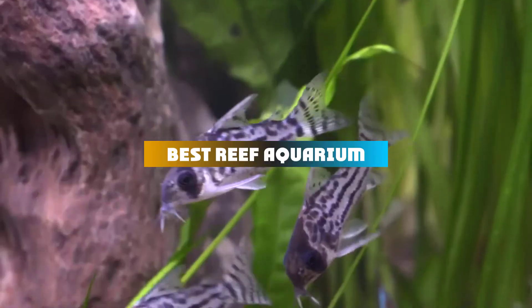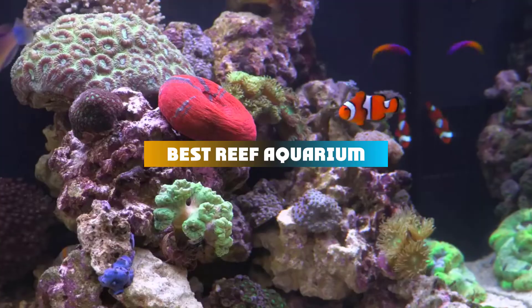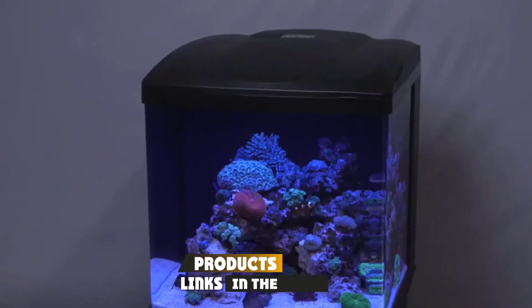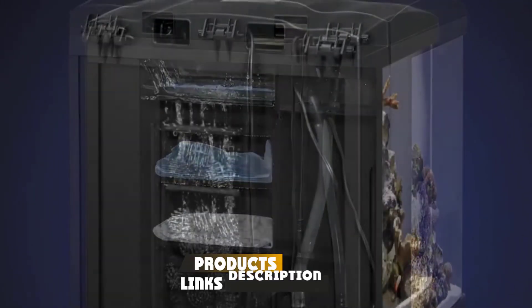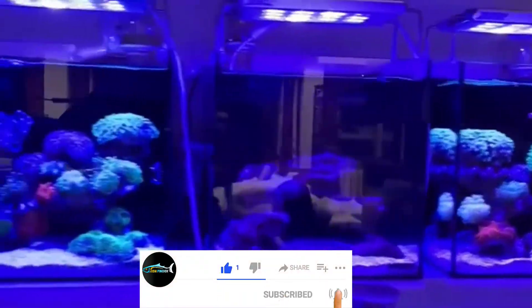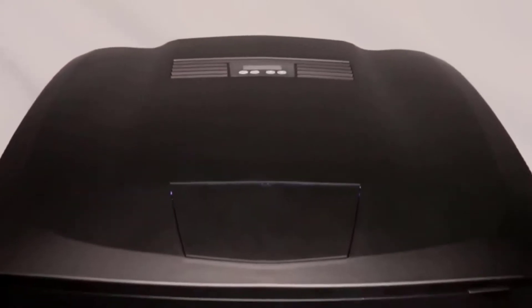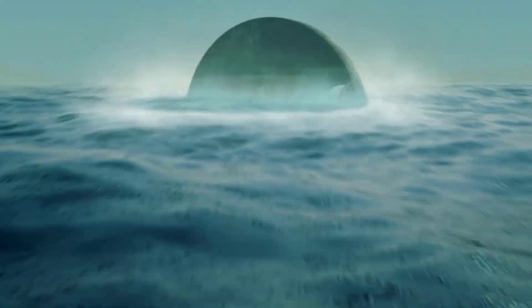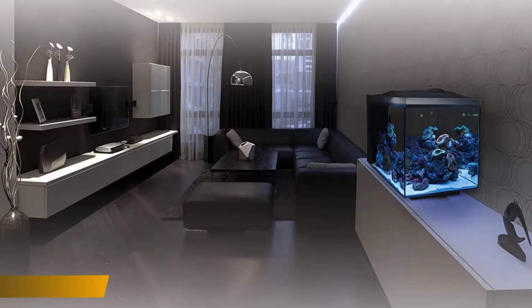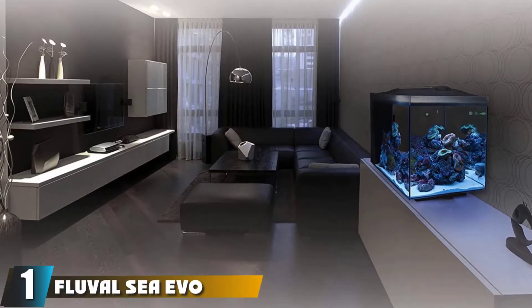If you're looking for the best reef aquarium, here's a list you must see. We made this list based on our personal preference and sorted it based on features, prices, quality, durability, reputation of the manufacturers, and customer feedback. We've also included options for every type of customer, so let's get started.